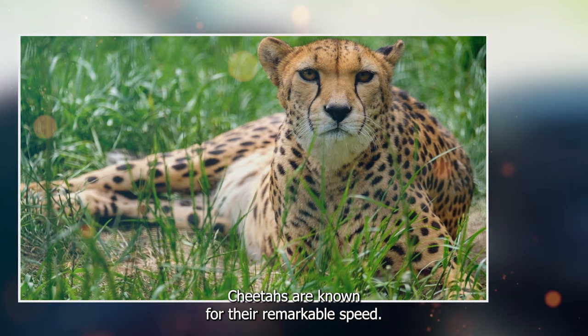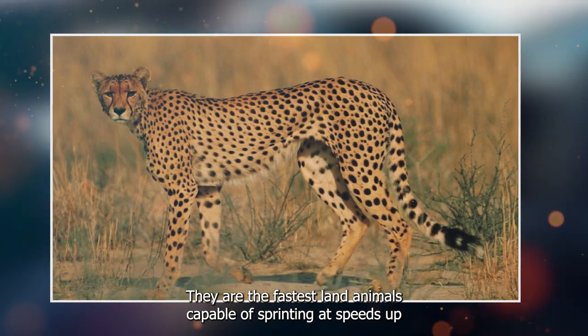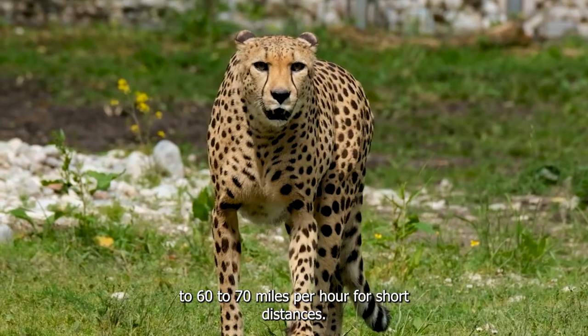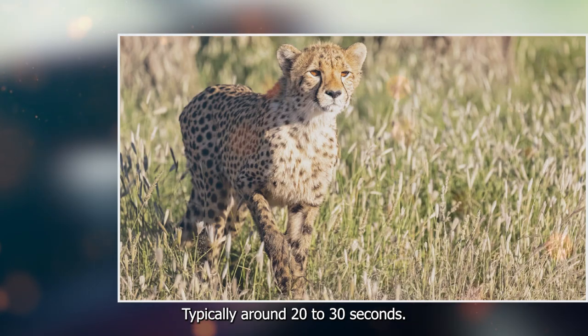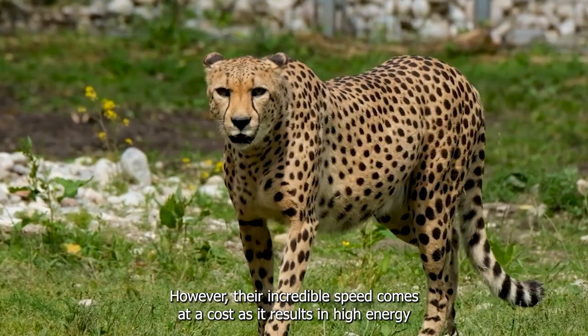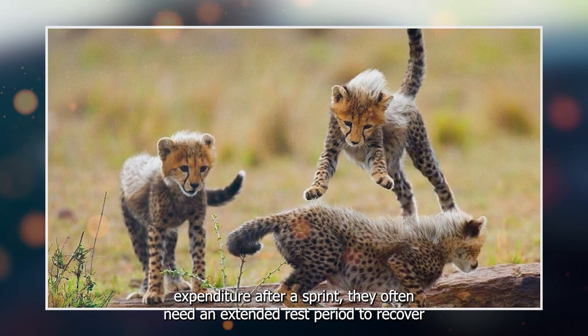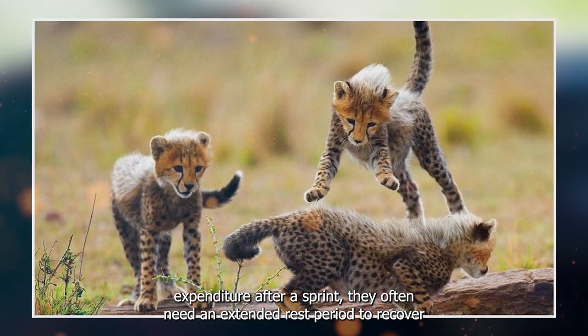Cheetahs are known for their remarkable speed. They are the fastest land animals, capable of sprinting at speeds up to 60 to 70 miles per hour for short distances, typically around 20 to 30 seconds. However, their incredible speed comes at a cost, as it results in high energy expenditure. After a sprint, they often need an extended rest period to recover.